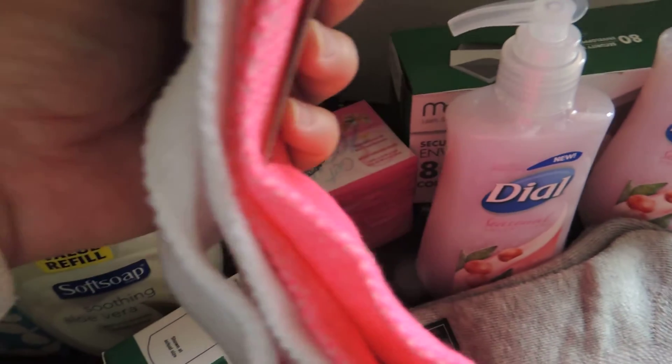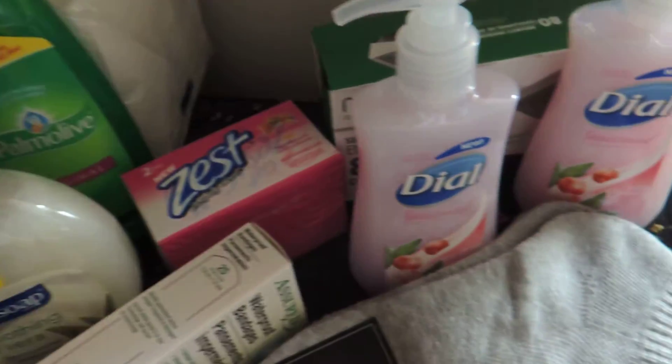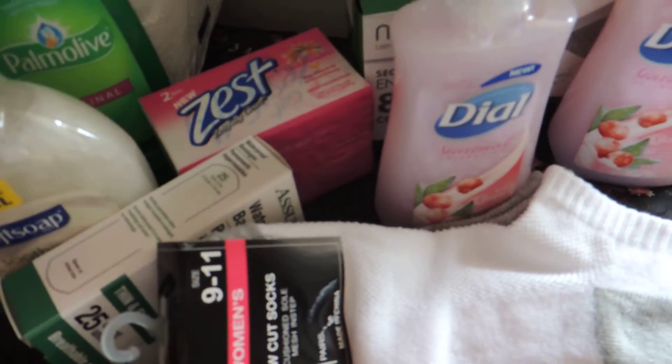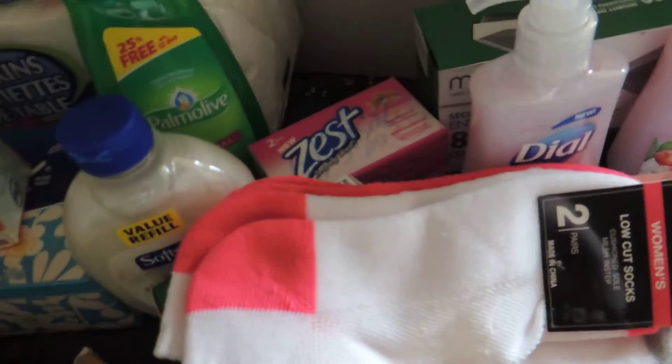I decided to get this container of band-aids instead of the character ones because you get five more. These socks - I bought these socks for myself, two pairs of white. Last time I went to the Dollar Tree I really liked them, they're really comfortable, so I picked up two more before they were out.